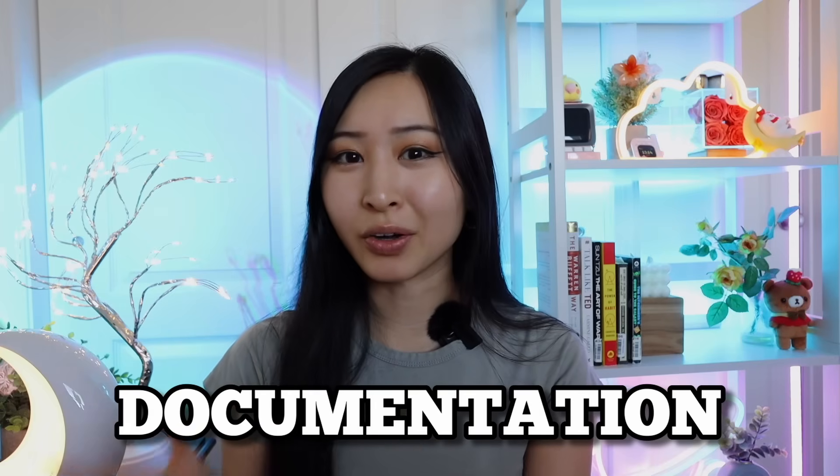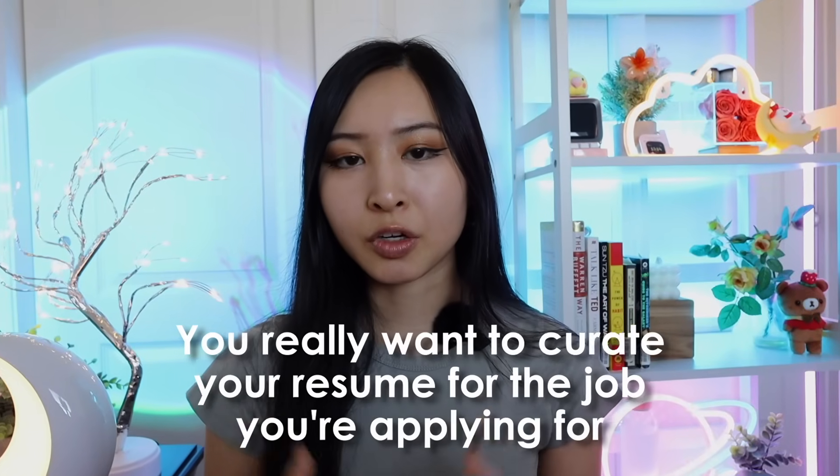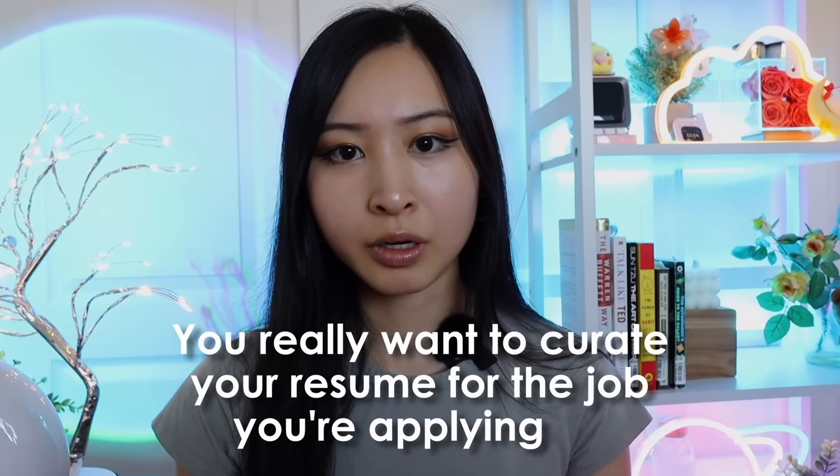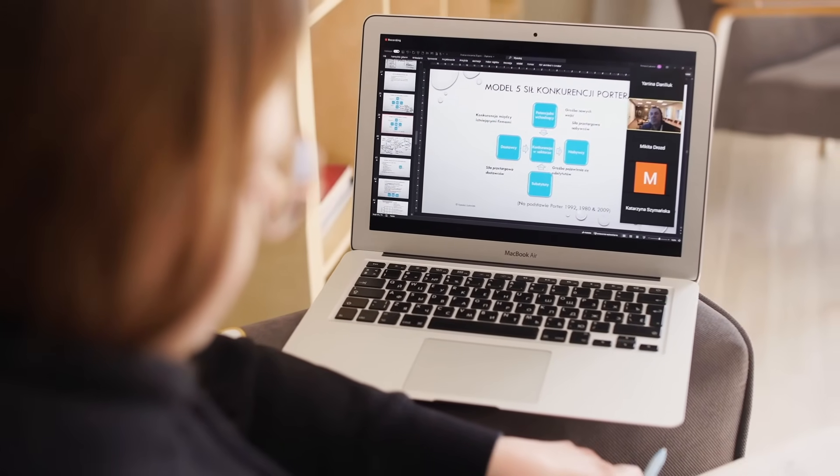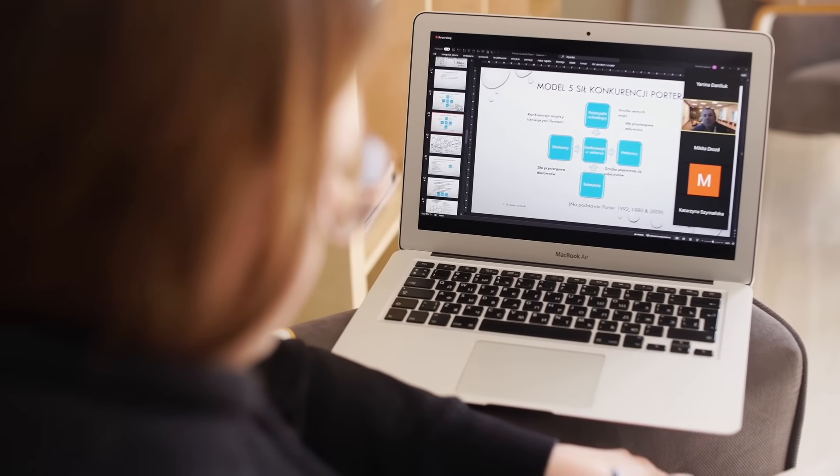After learning all these skills, doing technical projects, and using ethical hacking tools, you're going to have to document them well on your resume. No matter how much you know, that recruiter or hiring manager is not going to know your skill level or hours of work unless you've documented it well. You really want to curate your resume for the job you're applying for, honing in on those skills, projects, and ethical hacking tools that employers want to see.